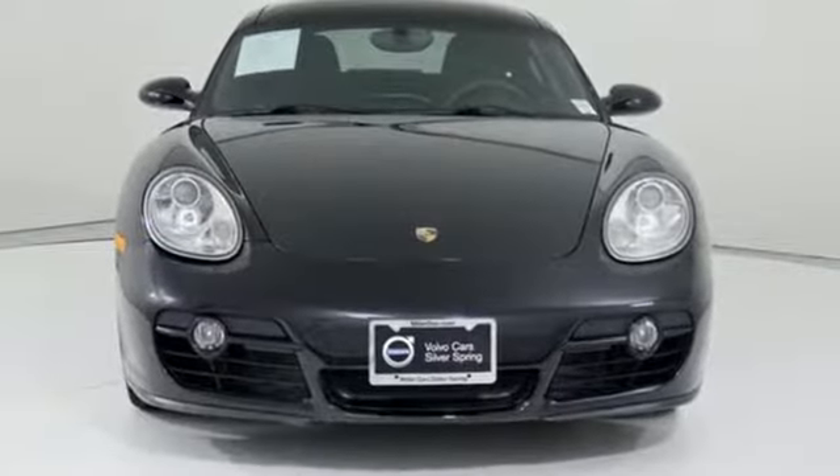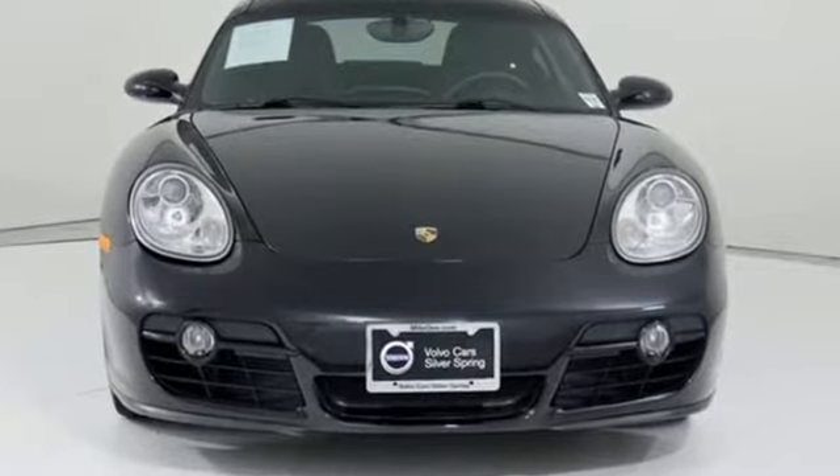Porsche — highly intelligent performance. Stop in for a test drive and make it yours today.